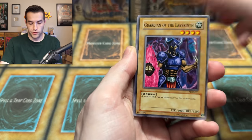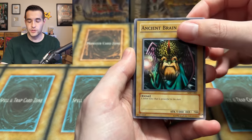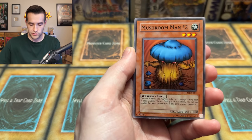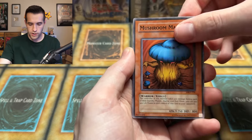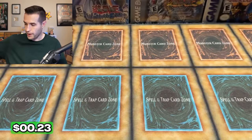We have Punished Eagle, Guardian of the Labyrinth. I believe this is going to change around. The original Genzo number seven, Rabbit Horseman, Ancient Brain, Feel the Pain, Lucian Spaceless Mage, Mushroom Man Number Two, White Magical Hat, and Protector of the Throne. Protecting that Throne, baby. We got this.